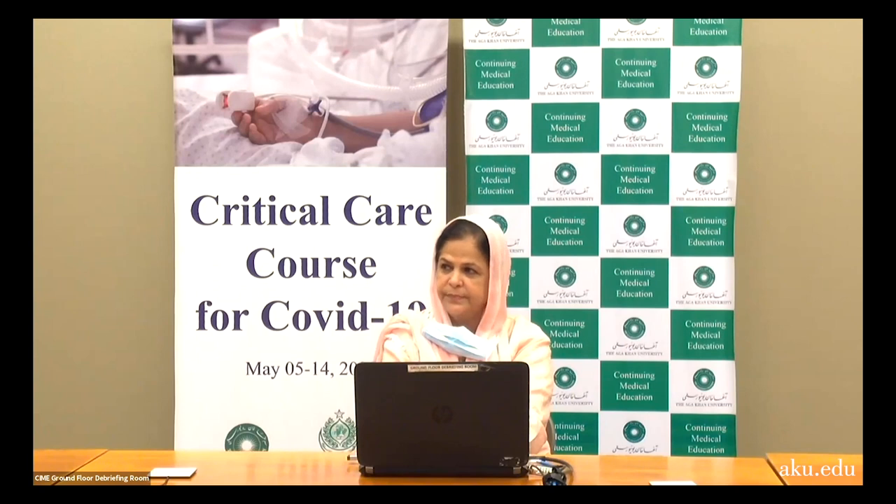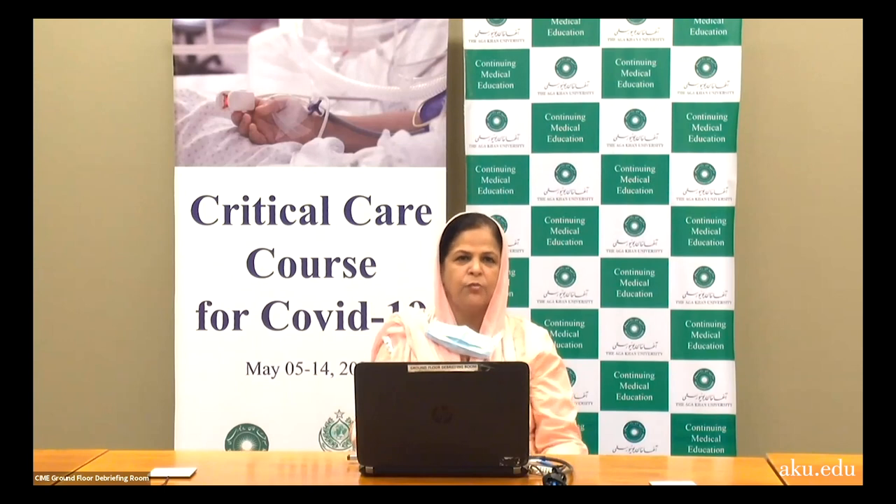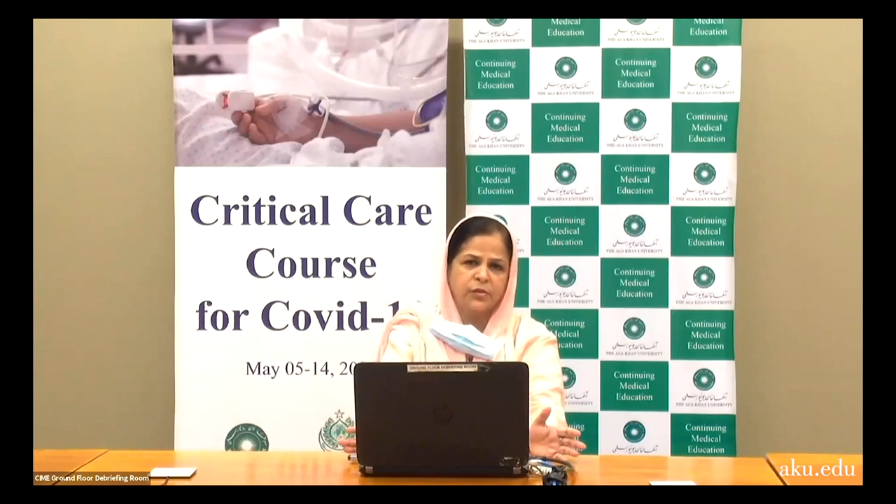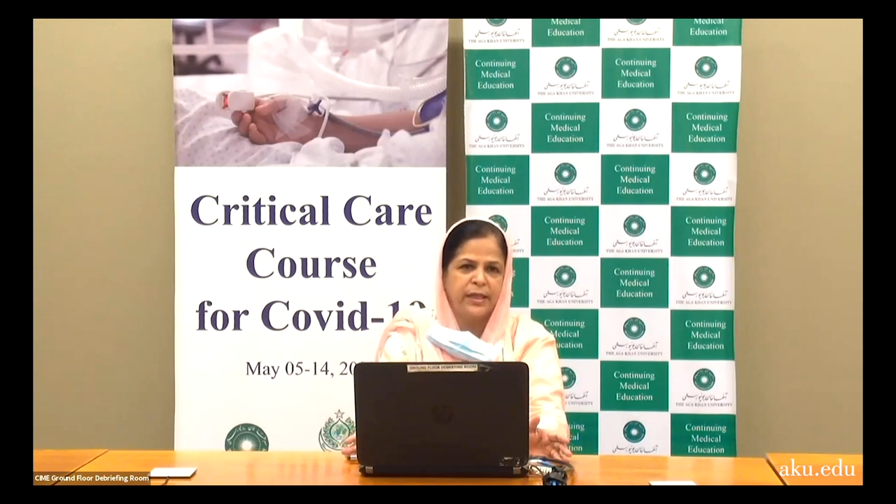Q&A: A question from Shifa International Hospital Islamabad asked how long a healthcare worker can attend COVID-positive patients daily, and what is the protocol for their own health safety — do they need to isolate daily after attending COVID patients? Answer: If personal protective equipment is used appropriately — N95 respirator, goggles and face shield, fluid-resistant gown, gloves, and proper hand hygiene — there is no problem attending COVID-positive patients. The most important goal is to protect other patients and healthcare workers; there is no restriction on the duration of attending COVID-19 patients.